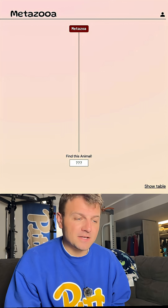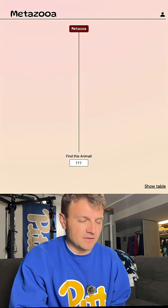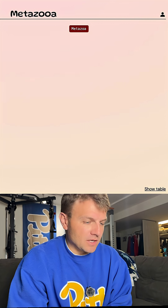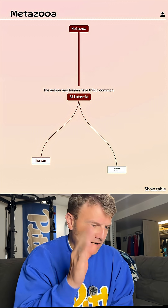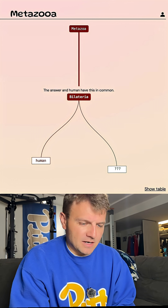See how long it takes me to guess the species on Metazoa today. Today is day 8-12. Like always, we're going to start out with humans. So our grouping here is bilateral, which means it just has bilateral symmetry between the two halves of the animal.